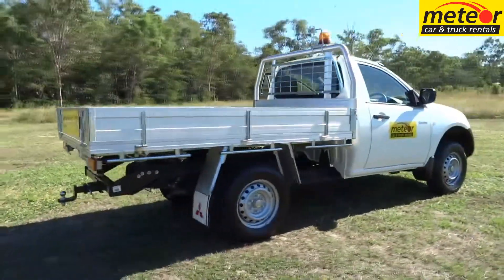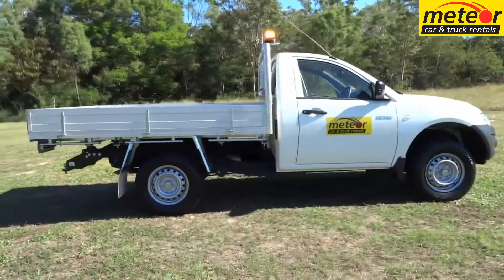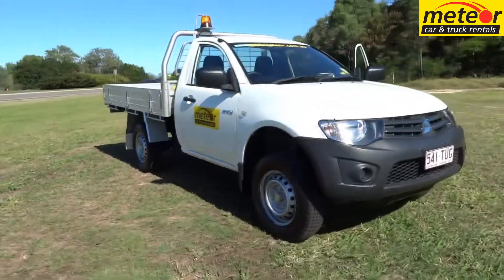The Mitsubishi Triton petrol 4x2 single cab dropside utility is Meteor's price leader in this segment. But budget pricing doesn't mean main features are limited.